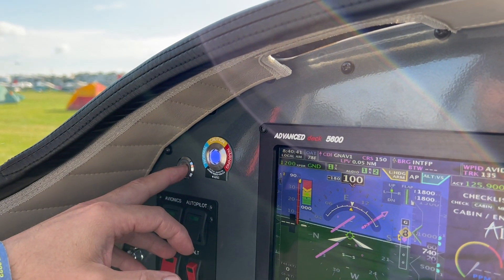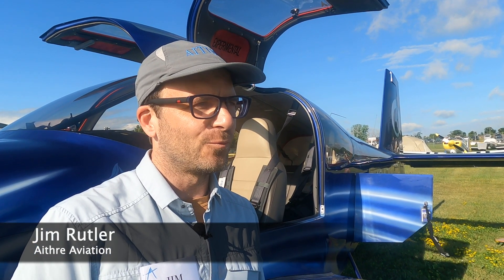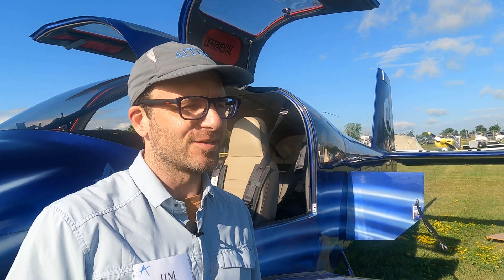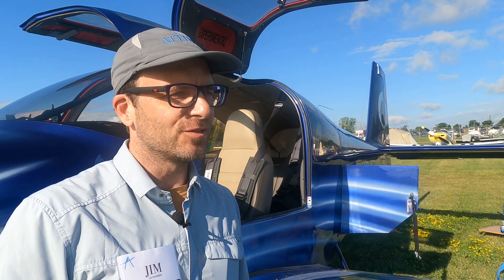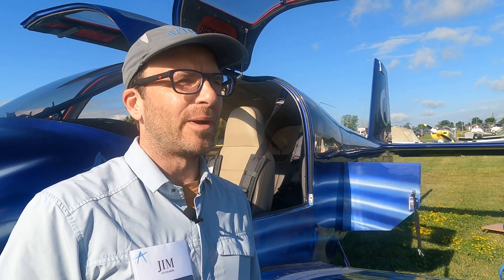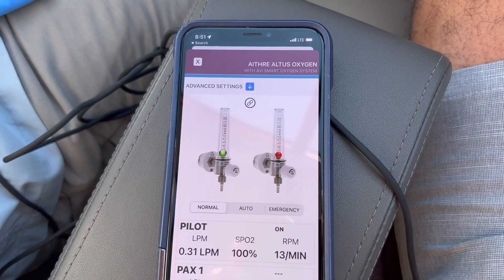We're here at the show in 2022 with an integrated oxygen system, and your focus has pretty much been on portable interfaces, but now we've got a new interface that's integrated with the airplane for both the experimental and certified market. We're very proud of the award that we have won from Aviation Consumer Magazine this year, recognizing our contributions to the aviation community and safety.